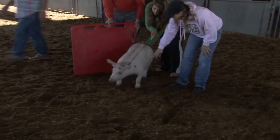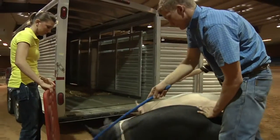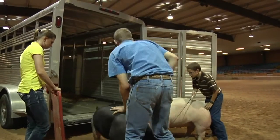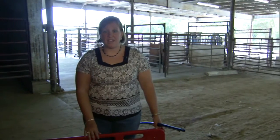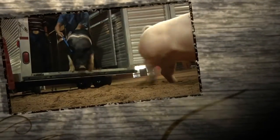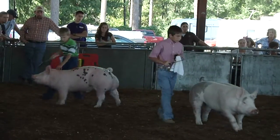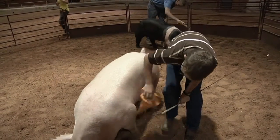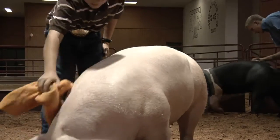Another essential piece of equipment is a sorting board, used to direct pigs in a certain direction. It's especially helpful when loading them onto a scale or trailer — since it's solid, pigs don't see through it and will move toward the light. It's advised never to work an animal by yourself; always have at least another youth exhibitor and preferably an adult with you. While it's a family project, the exhibitor who's actually going to show the pig should work the pig frequently, because pigs respond differently to different people.